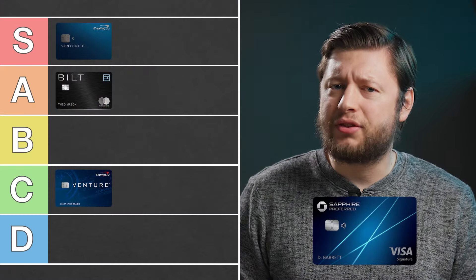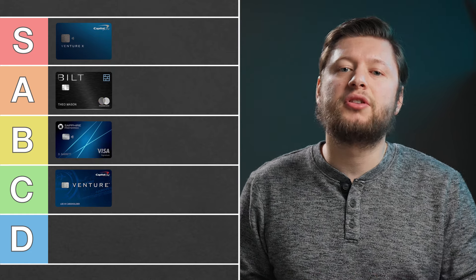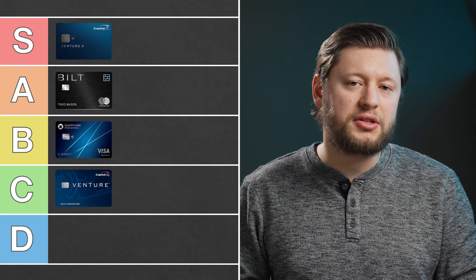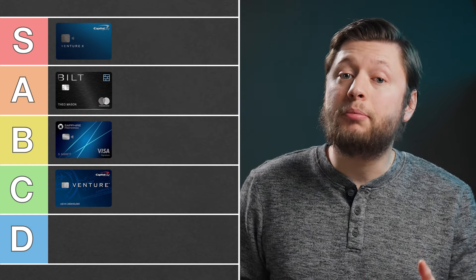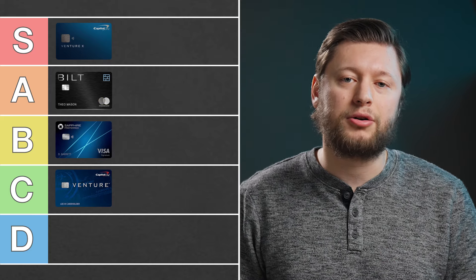So where do I rank this card? I think I'm going to put it in B tier. It does give access to the Chase Transfer Partners, but that's about the only thing I use this card for. I certainly think people should get this card for that welcome offer and access to the Transfer Partners.